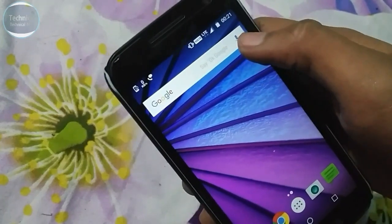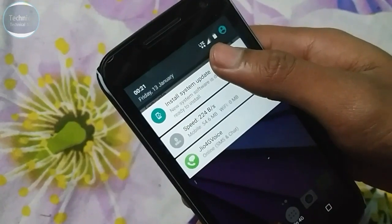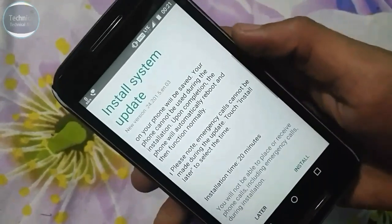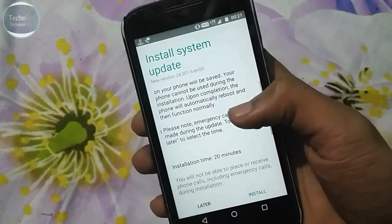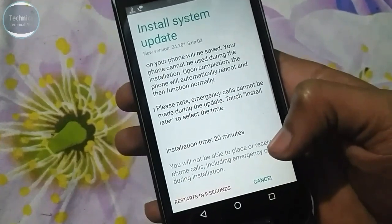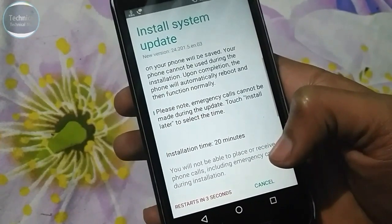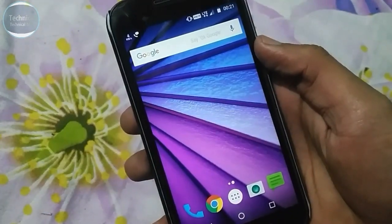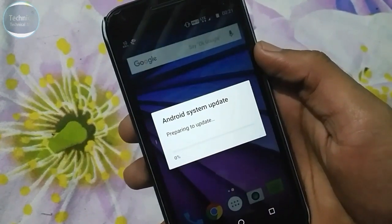Finally, the second update — 67 MB — has been downloaded. Let's hit install. The installation will take around 20 minutes. Emergency calls are still available during installation. Let's hit install and the restart countdown begins: five, four, three, two, one — go.